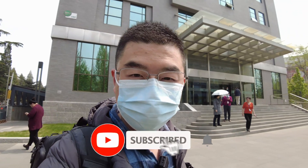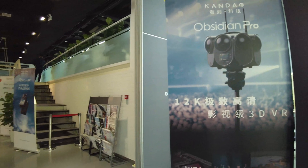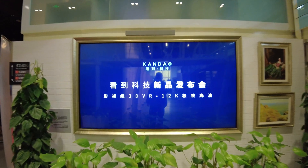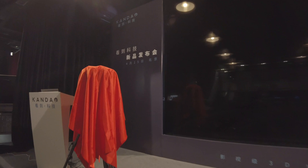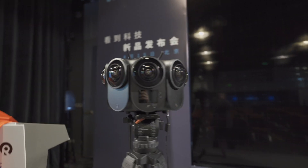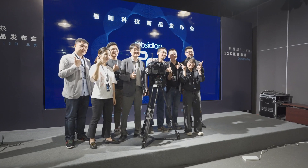On April 15th, I was lucky enough to be invited to attend the Kandau Obsidian Pro launch event back in Beijing. I participated from start to finish, and I also had some private talks with the product manager and the CEO of Kandau. The launch event was in Chinese, and I'm going to translate some of the key parts into English and show you side by side a lot of first-hand information. Let's get started.